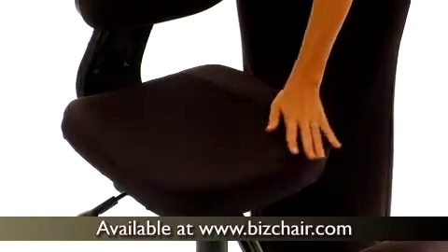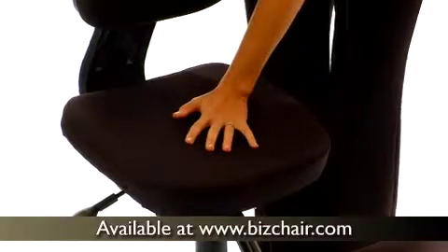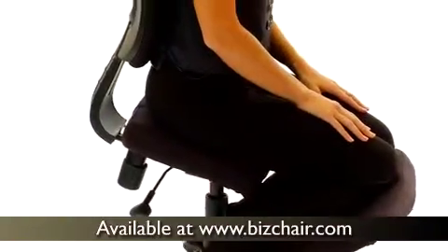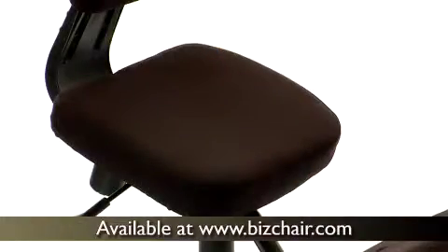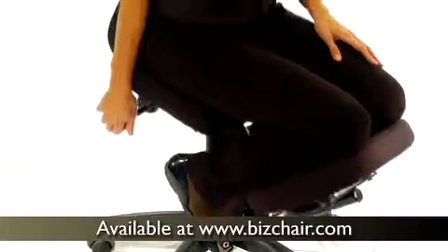Black fabric upholstery covers the thickly padded seat, back and knee rest to offer you firm, comfortable and lasting support. A pneumatic seat height adjustment and tilt tension adjustment offer you the options to find a fit that's just right for your body.